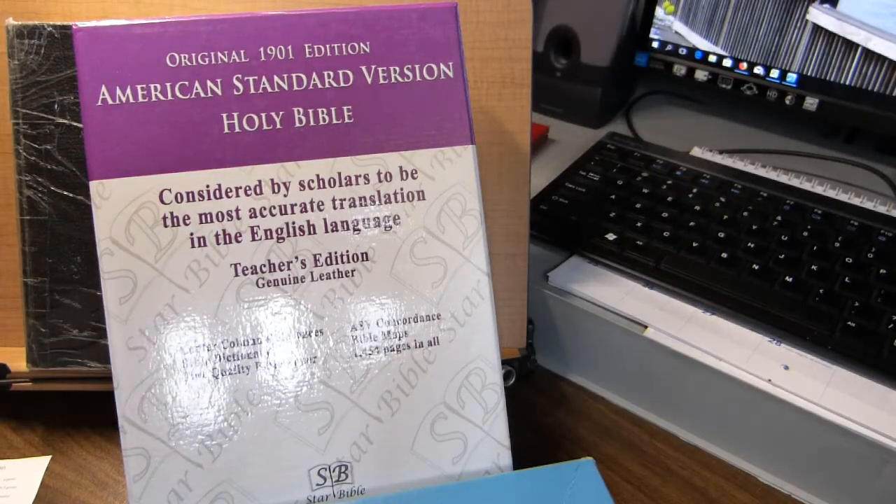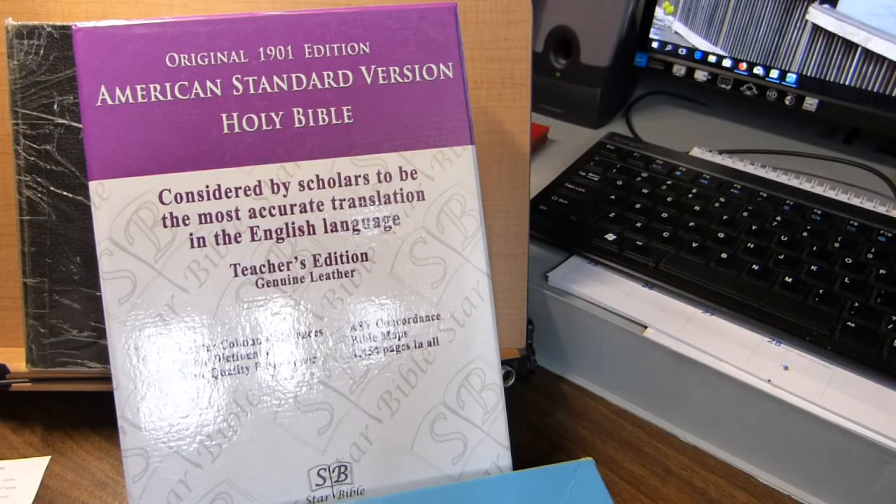I saw a review yesterday of an American Standard Version Bible, and that inspired me to do my own.